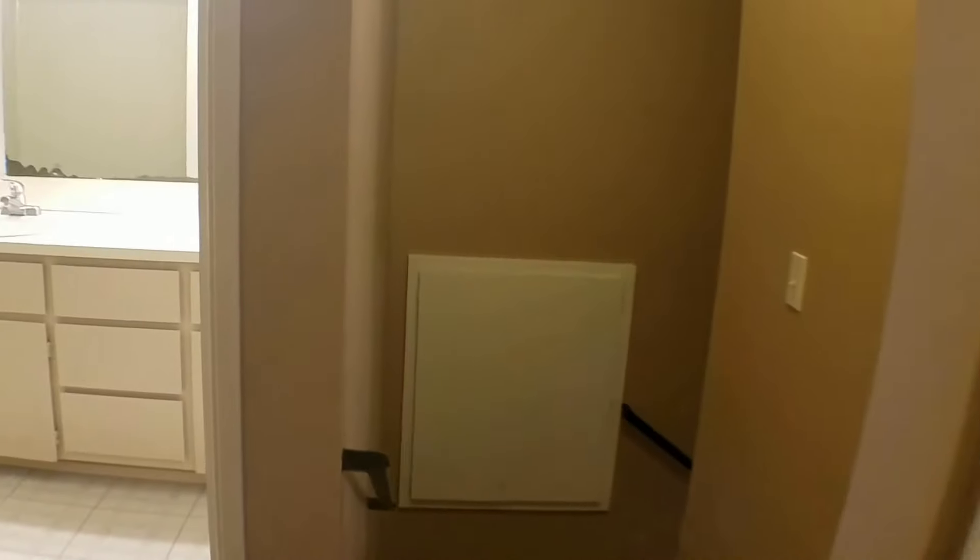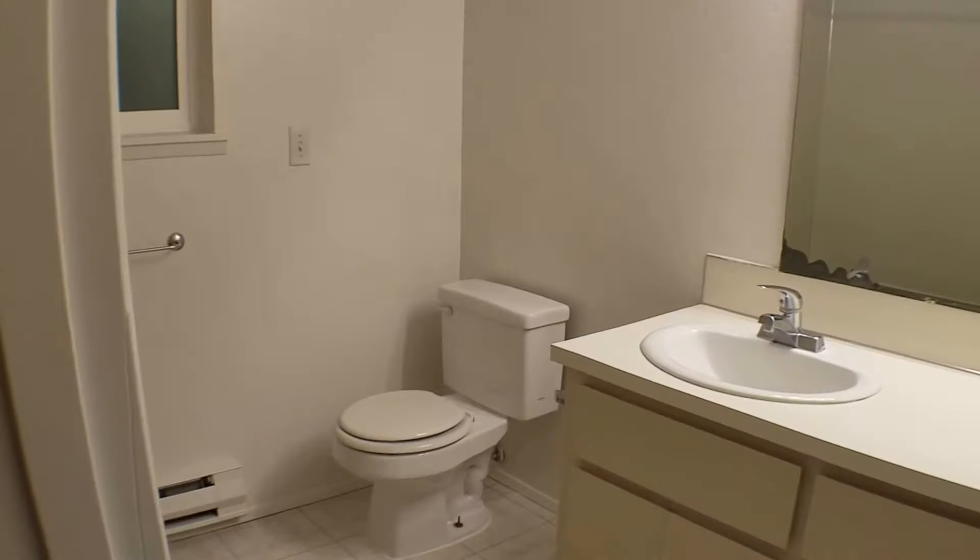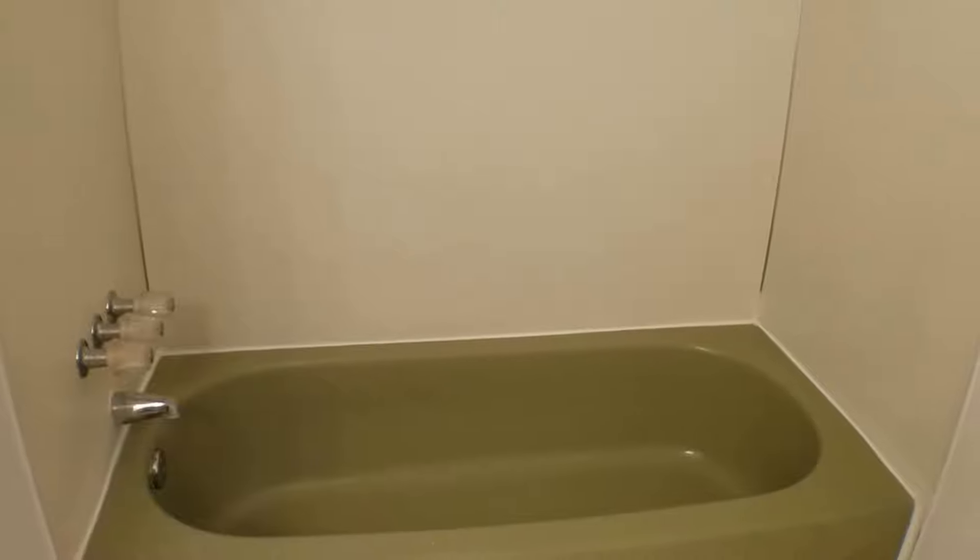The last thing is the main bathroom, which does have plenty of cabinets, a nice countertop, nice window, and a tub-shower combo. Well, that concludes our tour. Thanks for watching.